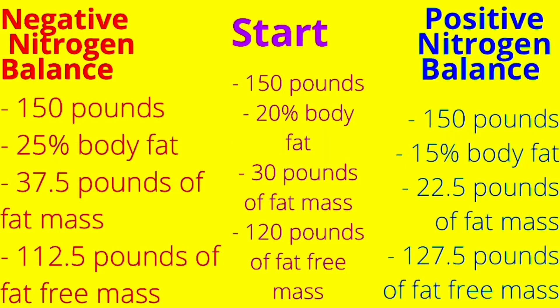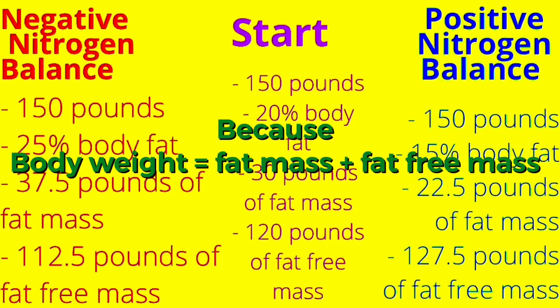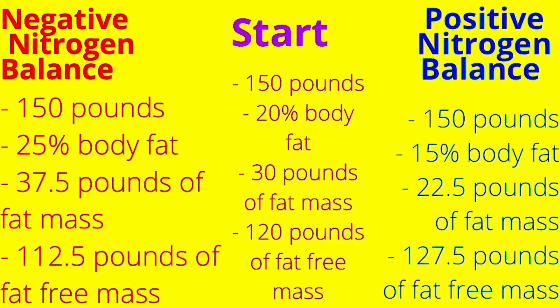Fat-free mass decreased from 120 pounds to 112.5 pounds. So if I had a client and I saw this type of regression, we would not be focusing on the calories. We would be trying to eat around calorie maintenance, but the focus would need to be to be in a positive nitrogen balance. Because if you eat at calorie maintenance and fat-free mass goes up, fat mass will have to go down. If the pounds on the scale stay the same, there will be an inverse relationship between fat mass and fat-free mass. Just because you eat at calorie maintenance does not mean you'll maintain fat mass — you could still gain fat mass.